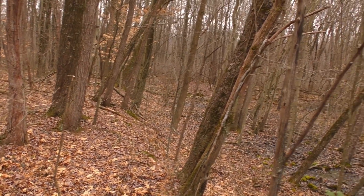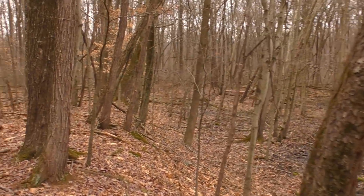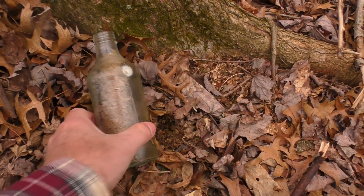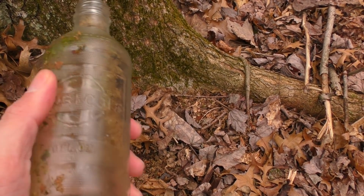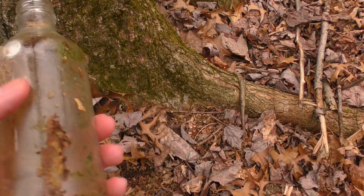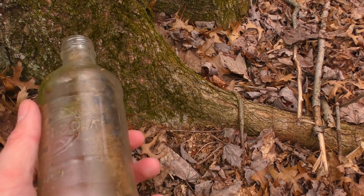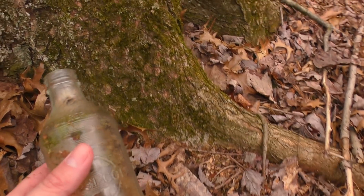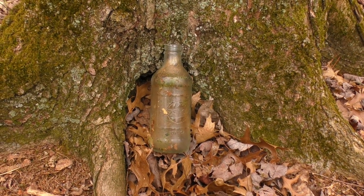I was hoping this was going to be the remnants of a building or something, but doesn't look like that. There's an old Pepsi bottle here — look, it has some moss in it. I'm pretty sure these barrel-shaped ones are late 60s, early 70s. These are actually worth some money — considered vintage, not antiques. I've seen them for sale on eBay for like three to five dollars. Maybe we'll take that one out of the woods, or maybe just leave it there.